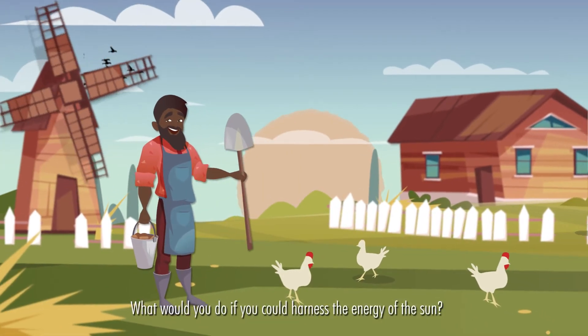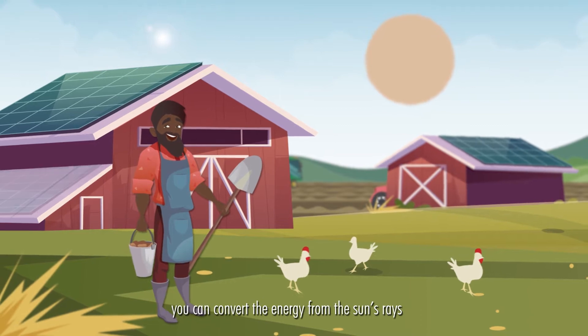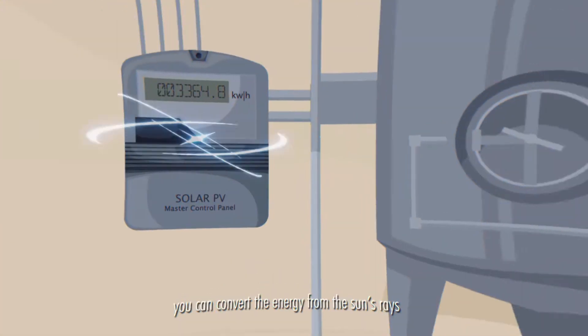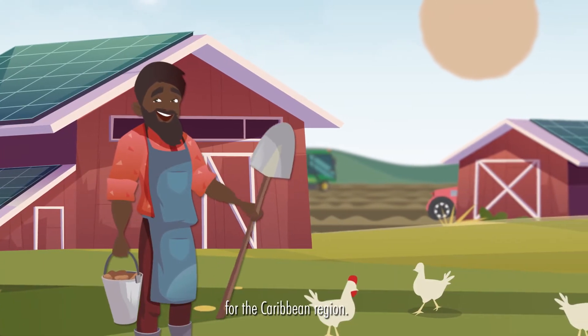What would you do if you could harness the energy of the sun? With a solar photovoltaic or solar PV system, you can convert the energy from the sun's rays into usable electricity, making these systems an ideal renewable energy source for the Caribbean region.